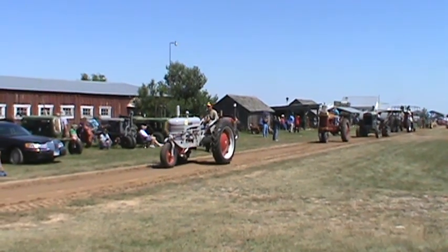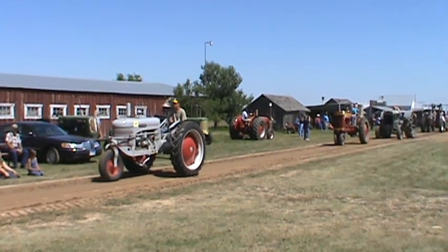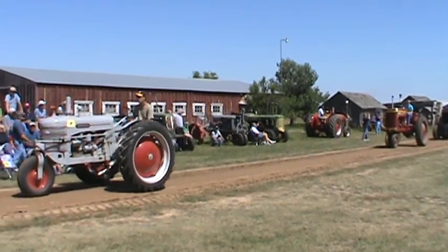And then another Silver King belonging to the Williams family, driven by Jason Williams — the Gibson H Silver King.